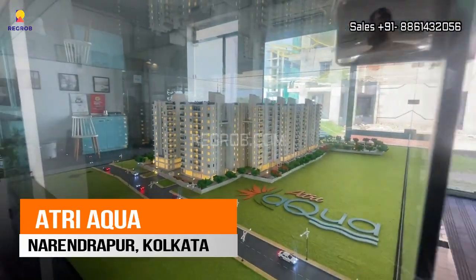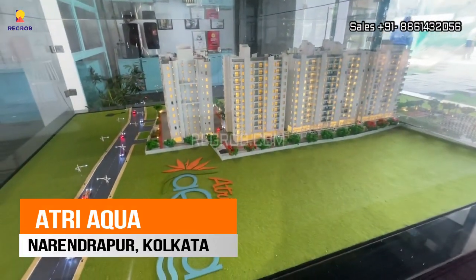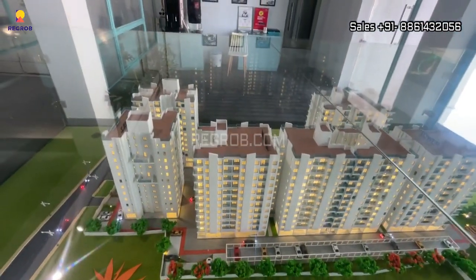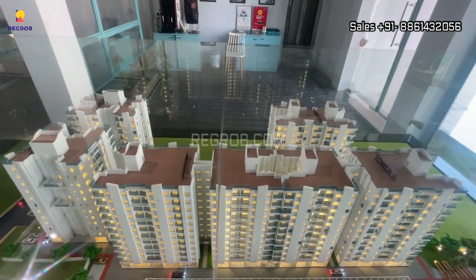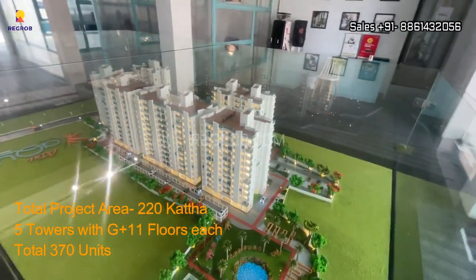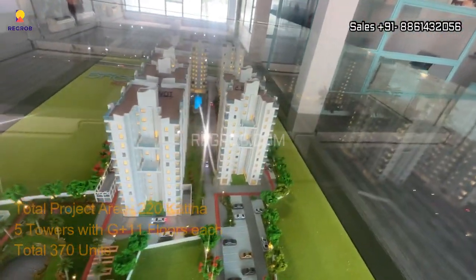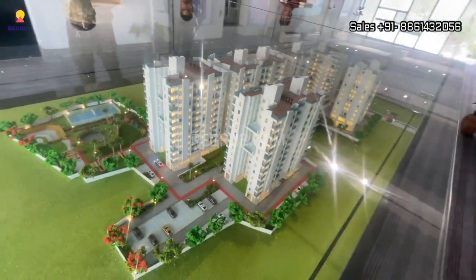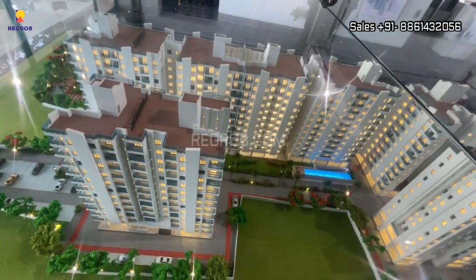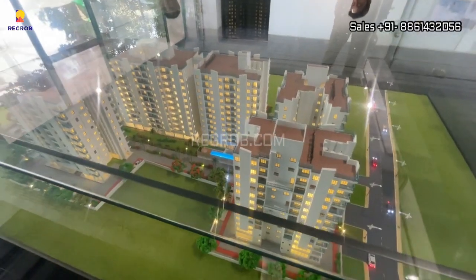Hi everyone, welcome to our channel. In today's video we are visiting Atri Aqua, a residential project located in Narendrapoor, Kolkata. We are at the sales office where you can view the project miniature. This project is sprawled over 220 katha of land and carries five towers with G plus 11 floors. It's a gated community housing society that offers all the basic amenities for your comfort.